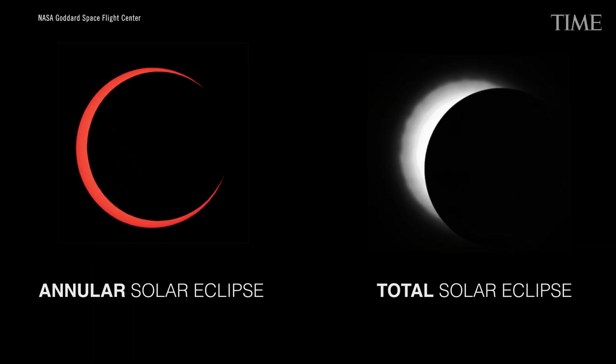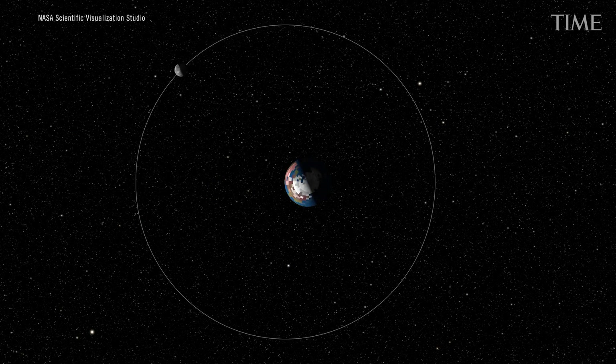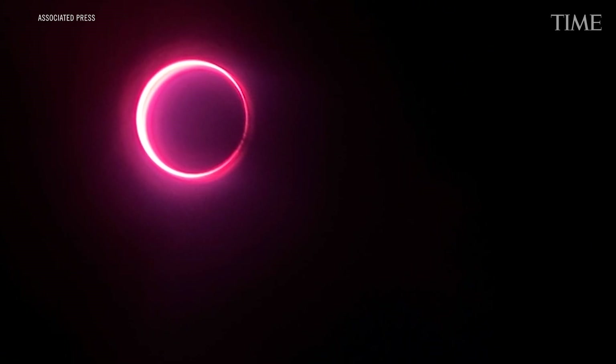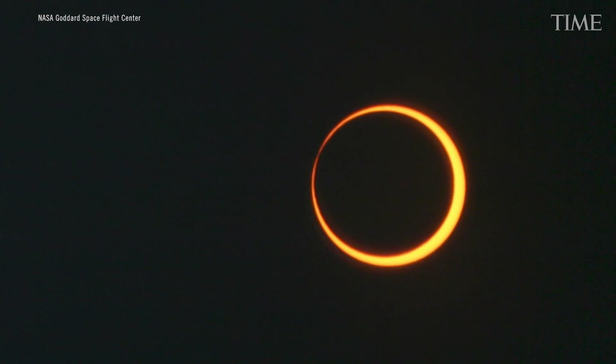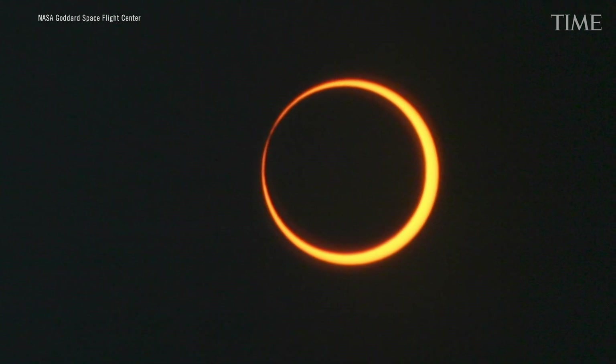An annular eclipse is what would be a total eclipse, but the Moon is at its furthest point in its orbit — closer to 400,000 kilometers away than its average of 380,000. It's a little bit too small to cover the entire Sun. What we'll see instead is a ring of bright Sun around the outside, with most of the Sun blocked out by the Moon.